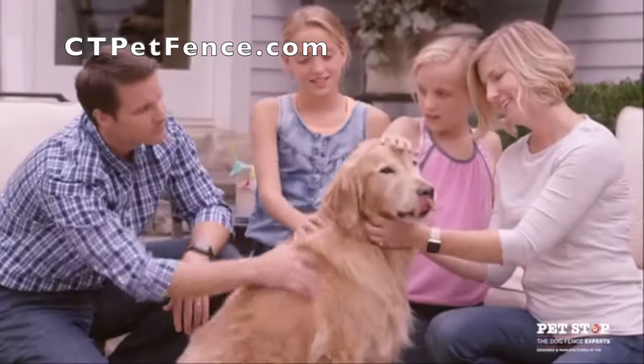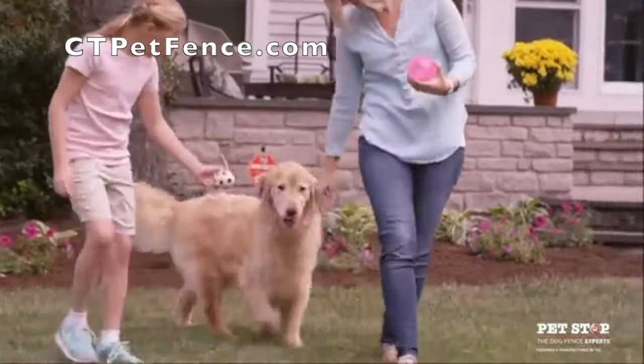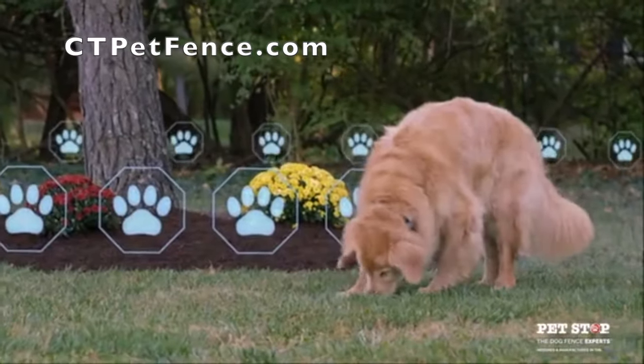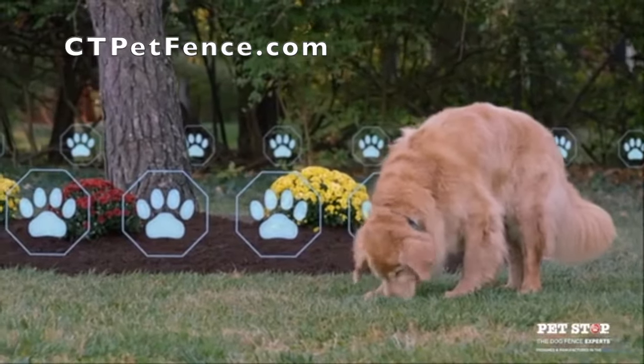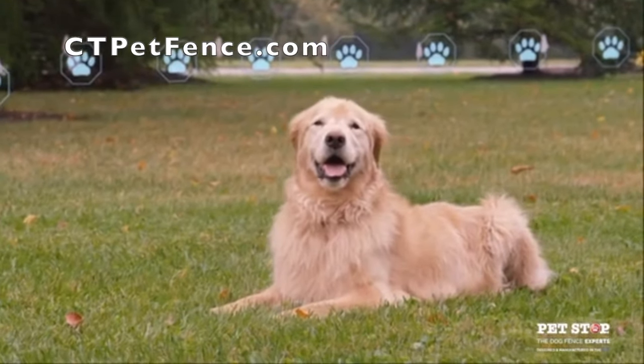When it comes down to it, you'd do anything to keep your family safe, happy, and comfortable, especially those with four paws. Underground pet fences can offer safety for your special family member, but only PetStop can offer true pet-friendly peace of mind.